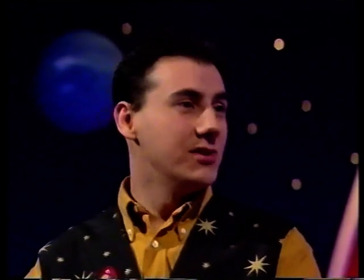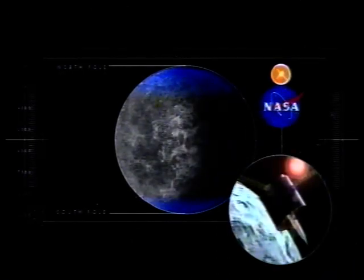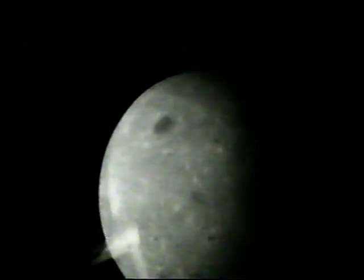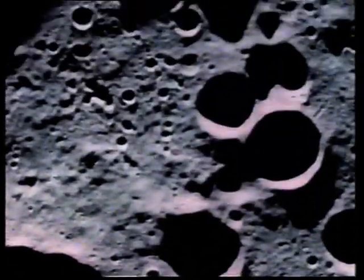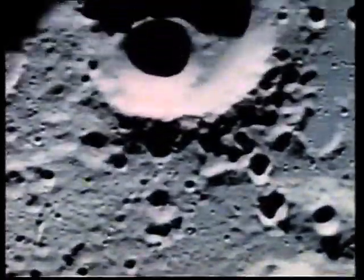They found tonnes and tonnes of water up there on the moon. It's situated in craters around the North and the South Pole, and the reason it's there is because this is where the sunlight can't get to. There's water absolutely everywhere up there. It's not like huge frozen lakes — it's there in the soil of the rock.